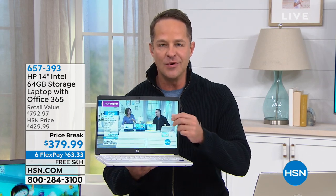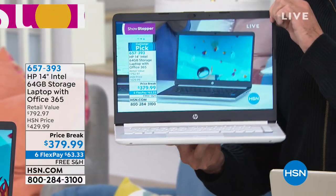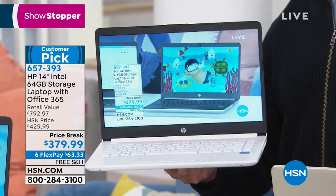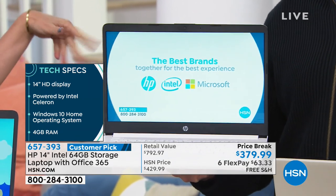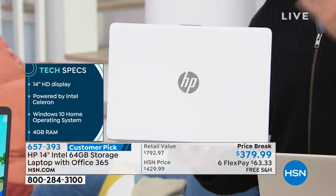A lot of us, when we see a computer in the $300s instead of a five or six or seven, we think, oh, how good can it be? Good enough that people have made it a customer pick on HSN.com. Some people think it's like a web browser — no, this is a full computer. Intel processor inside, 14-inch beautiful display, HP fast charge, 10 hours of battery. HP fast charge means when you charge your battery — so you know how sometimes you forget to charge and you're like, it's going to take three hours? This battery charges to 50% full in 45 minutes. So you have five hours of charge in 45 minutes.